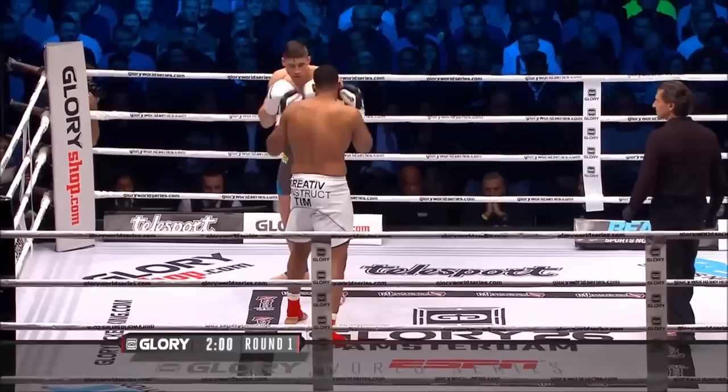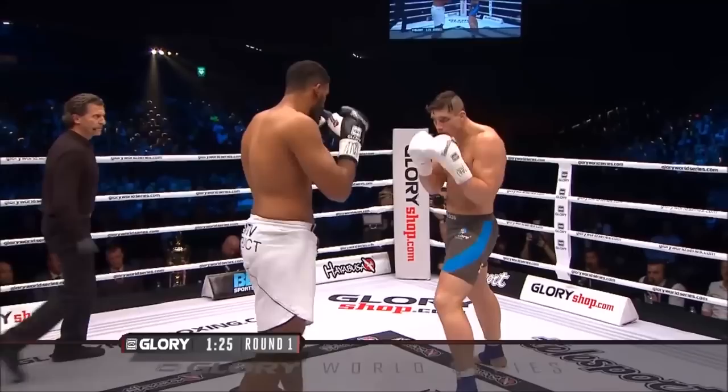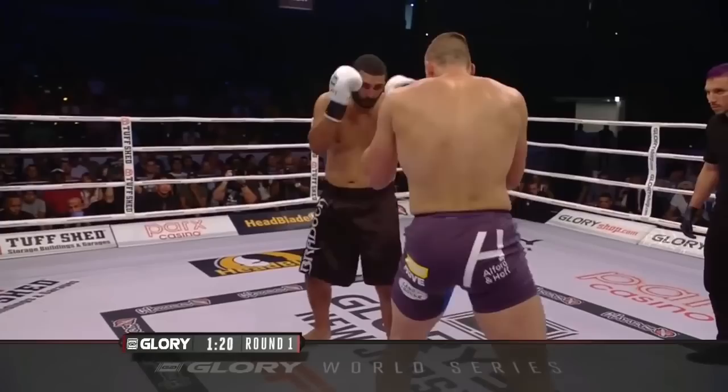Verhoeven's best chances of knocking out the best kickboxers he fights comes through his inside parry to counter right hand. Using his jab well, Riko will draw his opponent into jabbing back, parry inside of it, and shoot the right hand down the inside.